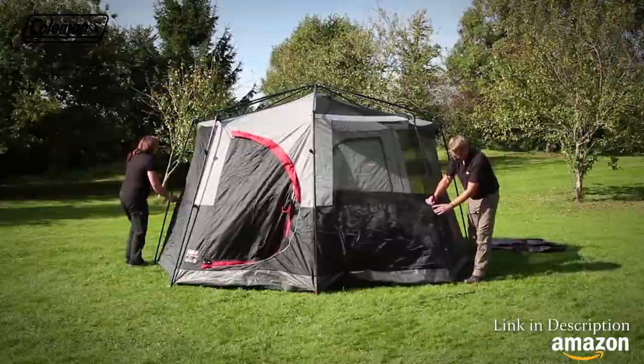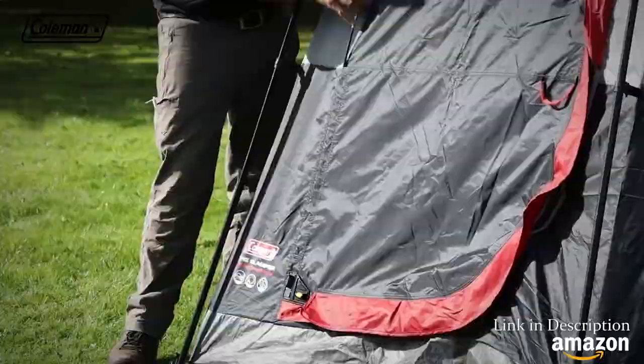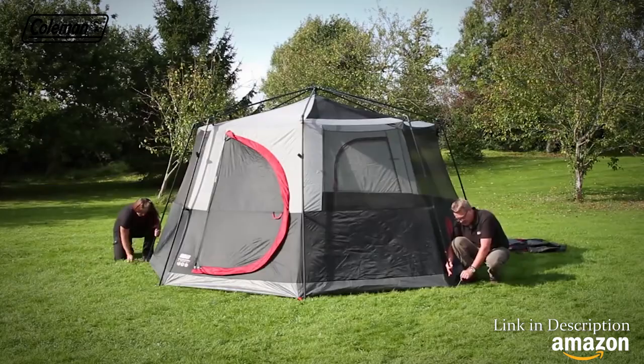Clip the inner tent to the poles. Insert the fibreglass poles into the door channels to create the hinged door. Ensure that the door is closed, then tighten up the inner, pegging all ground pegging points.